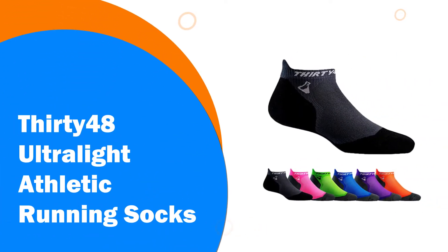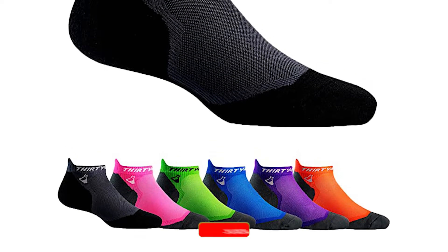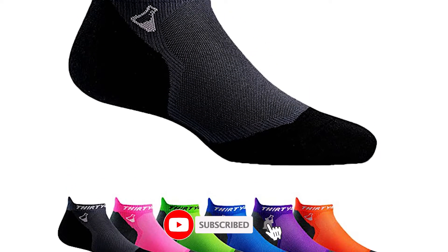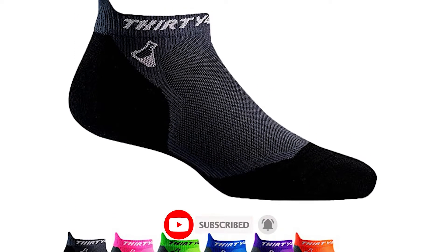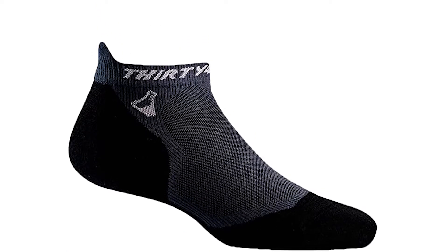Number 10: 3048 Ultra Light Athletic Running Socks. The eye-catching, two-tone, unisex athletic socks brought to you by 3048 are ideally suited for runners. Fitting perfectly just like a second layer of skin, they are stretchy, seamless, and striking, too.